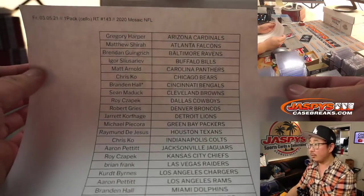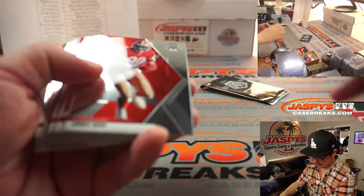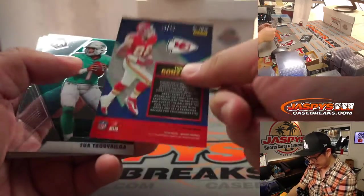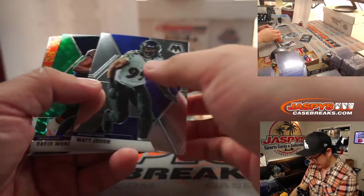All right, thanks everyone. Nice Tom Brady for the Buccaneers, Frank. We got a Tony Gonzalez to 15 — that's a nice low number. And a Tua. Not a bad pack here.